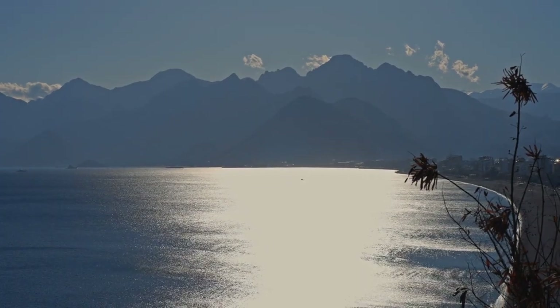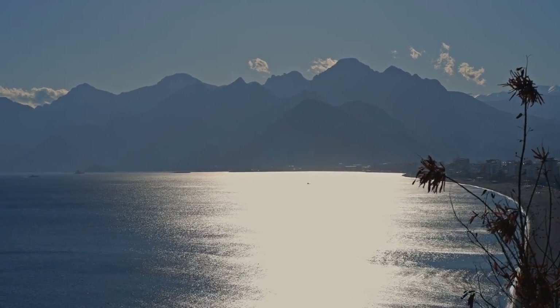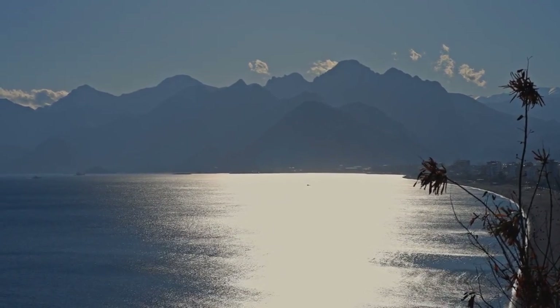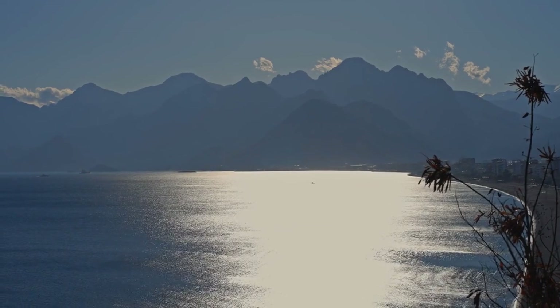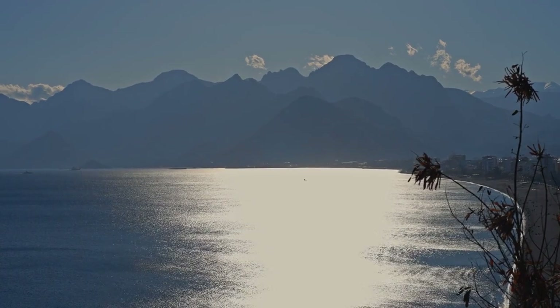Conialti Beach. Stretching for several kilometers along the western coast of Antalya, Conialti Beach is a popular destination for sunbathing, swimming, and water sports. The sandy shoreline is backed by cafes, restaurants, and parks, making it a great spot to spend a day by the sea.